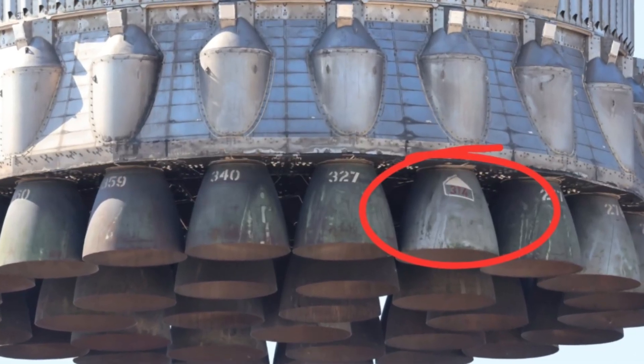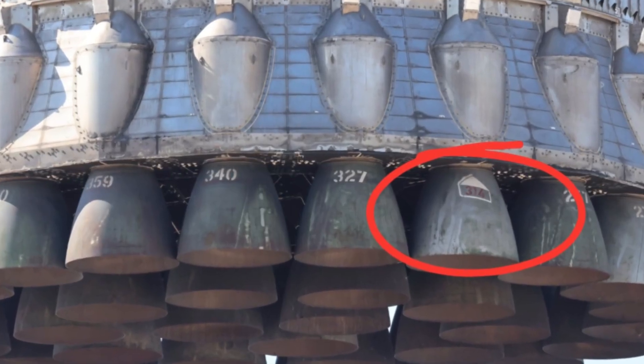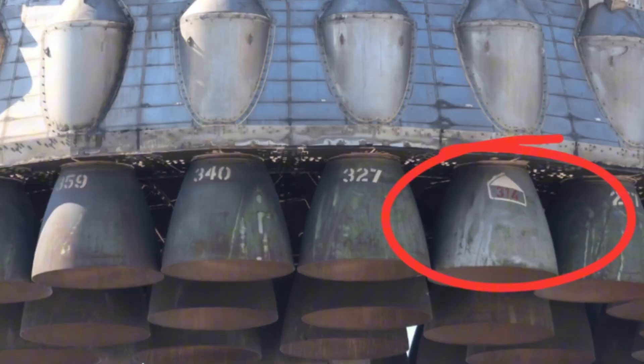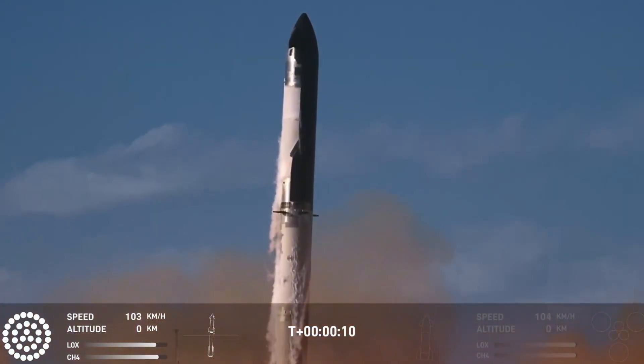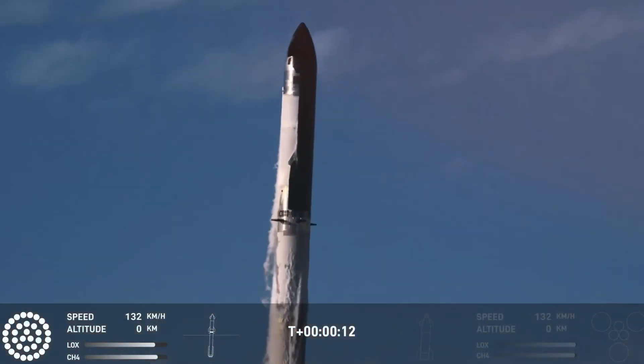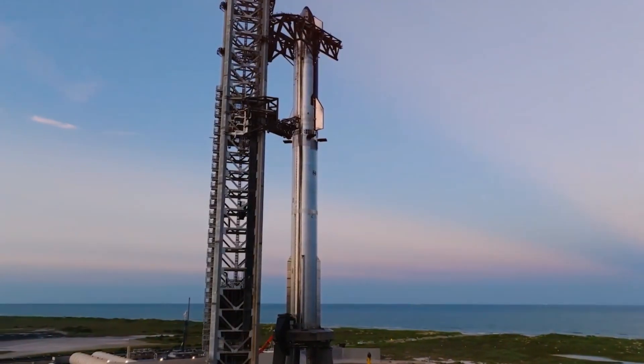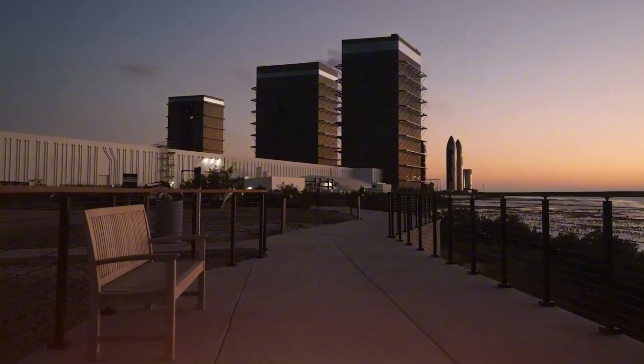Among the 33 Raptor engines sat a historic piece of hardware: Raptor number 314, the PIE Raptor, marking the first time a reused engine would power a Starship booster. The countdown proceeded smoothly, and when those engines roared to life, the raw power was unmistakable.